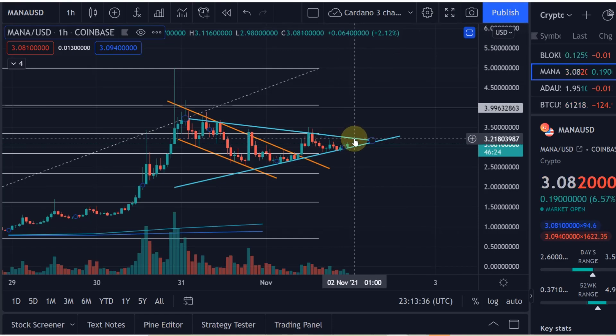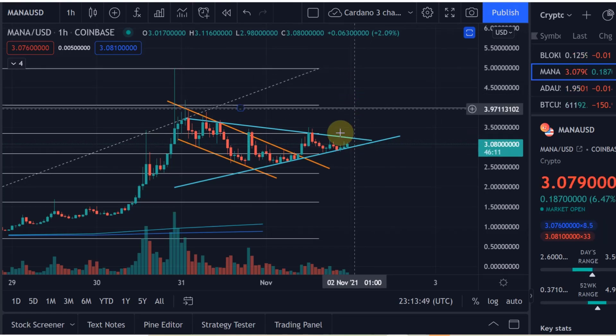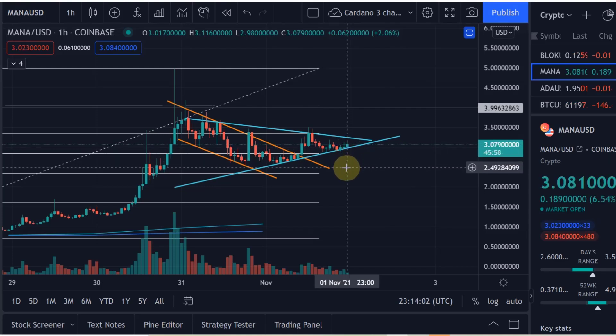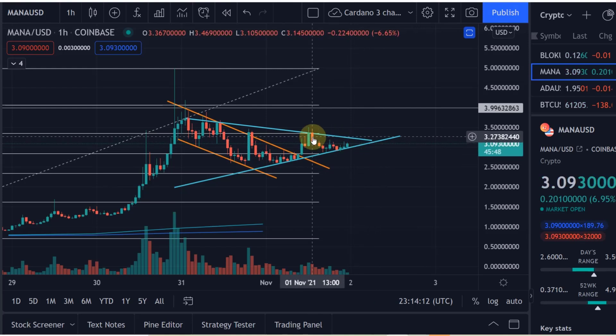A breakout above $3.25 would be bullish and could help us move rapidly to the upside, maybe to the four dollar level. Now if we break down, that would be below three dollars — if we drop below $2.95 or really below three dollars, we can get to that $2.33 level, which is the 0.618 Fibonacci extension level and the next main support.